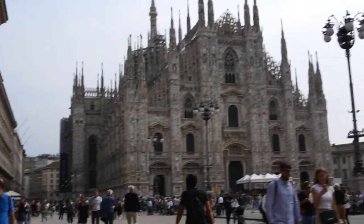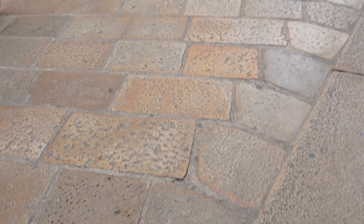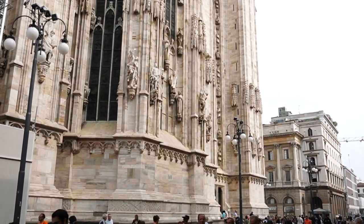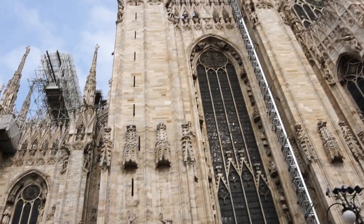And of course, it's always really busy out front. There's always vendors, sometimes political protests and that sort of stuff. But it's definitely a masterpiece to see. Whether you're on a stopover in Milan, whether you want to spend a couple of days or weeks there, it is beautiful.